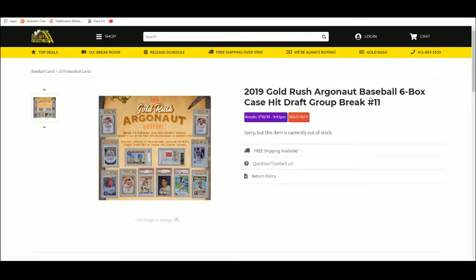Alrighty, next up 2019 Gold Rush Argonaut Baseball 6-box case hit draft group break number 11.